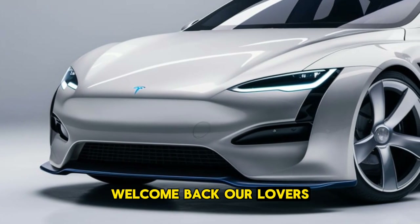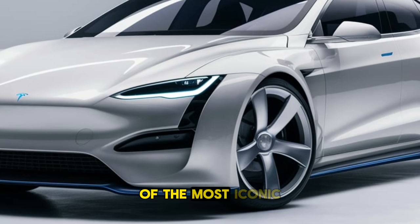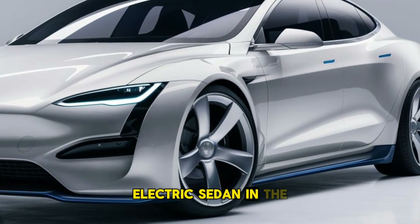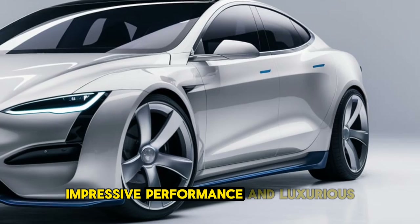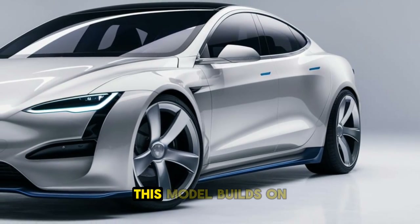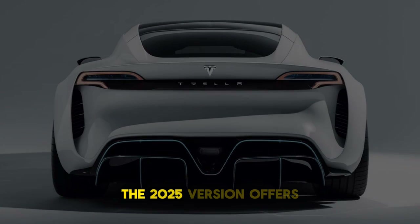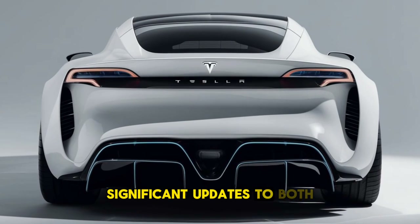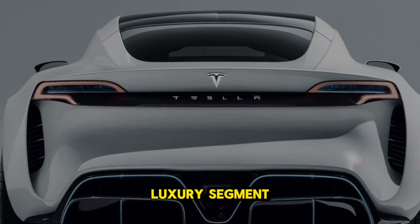Welcome back car lovers. The 2025 Tesla Model S continues to be one of the most iconic electric sedans in the market. Known for its cutting-edge technology, impressive performance, and luxurious design, this model builds on Tesla's legacy of innovation. The 2025 version offers significant updates to both aesthetics and performance, solidifying its place as a leader in the EV luxury segment.